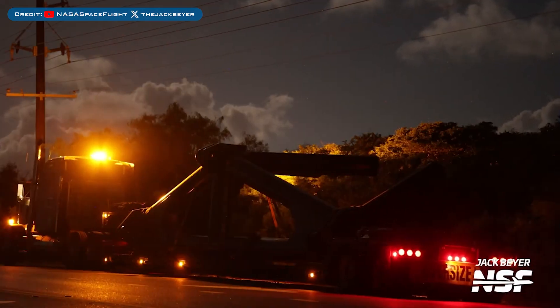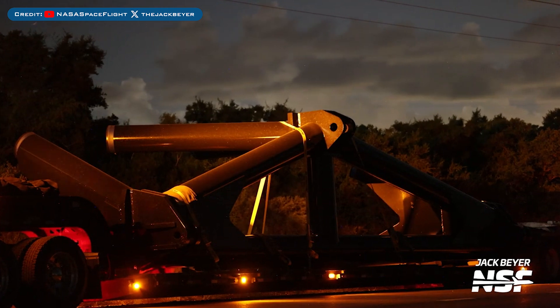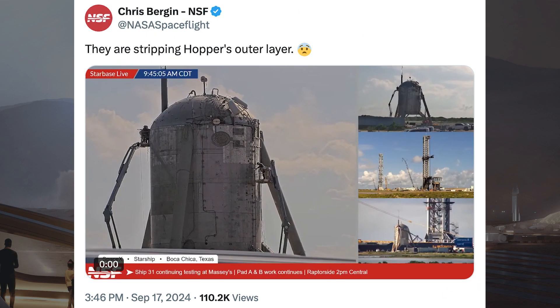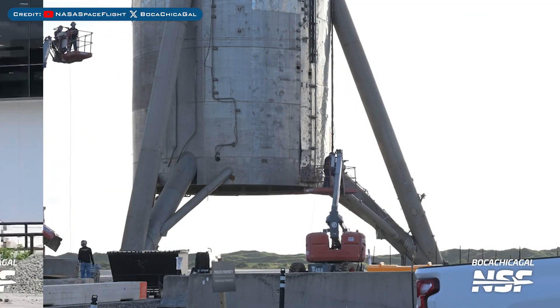Work continues on the Orbital Pad B tower with piping seen being installed. A possible quick disconnect piece for Orbital Pad B was spotted having arrived at Starbase. Chris Burgin posted some worrying information about Starhopper — they are stripping Hopper's outer layer, and here's a view of them working on and removing parts from Starhopper.